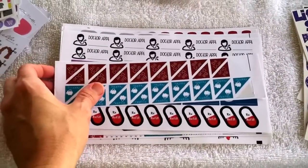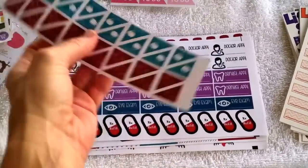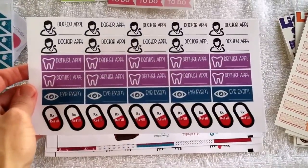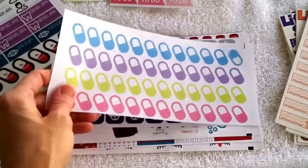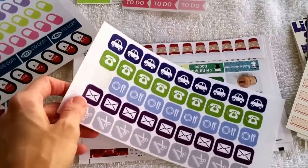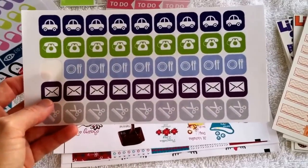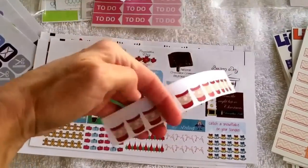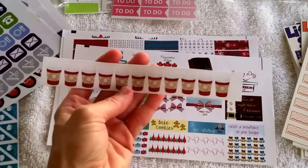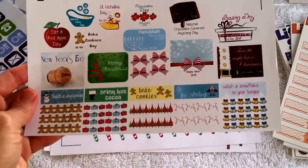The last ones I want to share are from Planner Pandemonium on Etsy. She's got some really great stuff. These are little bill, due, and payday stickers, and little doctor, dentist, and eye appointment stickers. There are really cute pill reminders, and then you can pick different icons and colors — I got the car, telephone, meal plan, envelope, and haircut. These are part of her Christmas collection — really really cute, she did a really good job. I love these little coffee cups.